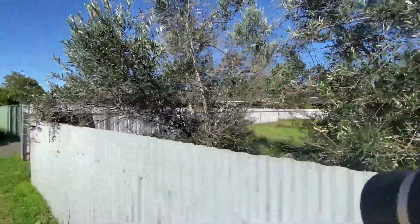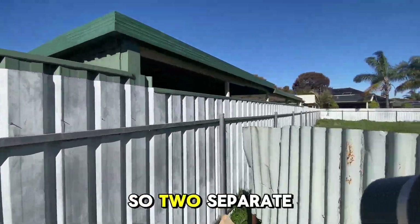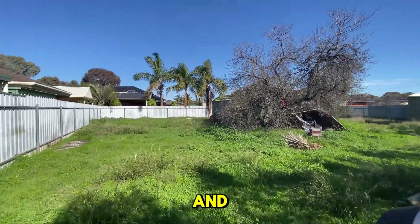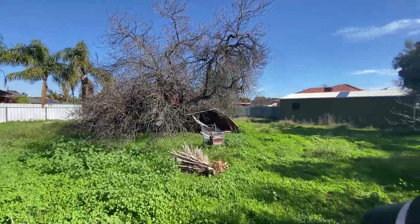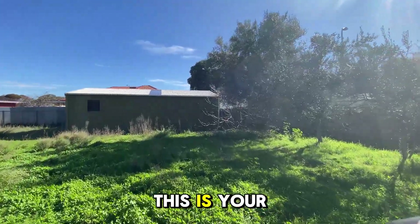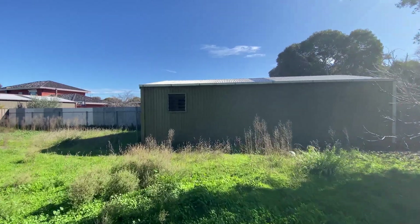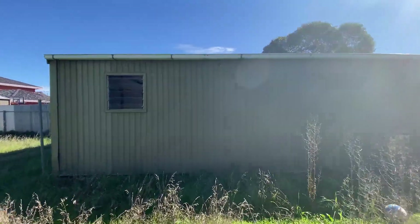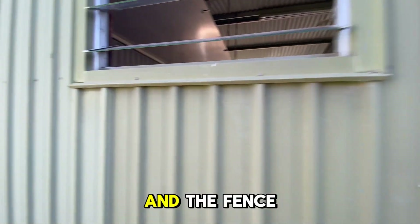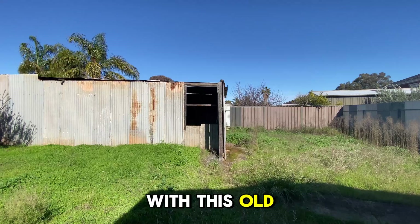Now if we look at this block of land here — this is a separate title, this is vacant land and it will also be sold on the day, so it's two separate auctions. For those developers, or someone who just wants a huge block of land attached to the house, this is your opportunity. You can see the house there, the shed, and the fence line.